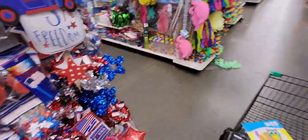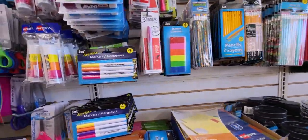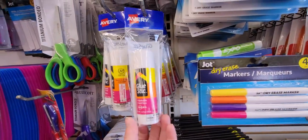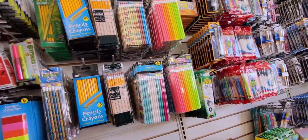Back over to the back to school stuff. They have dry erase markers, and look at this big glue stick, and pencils.